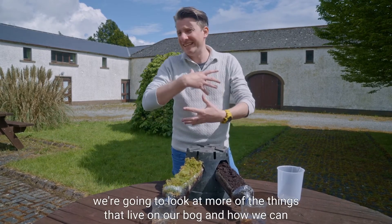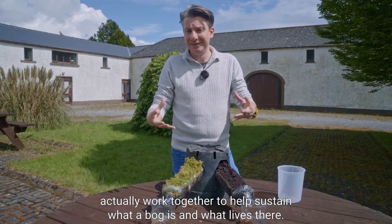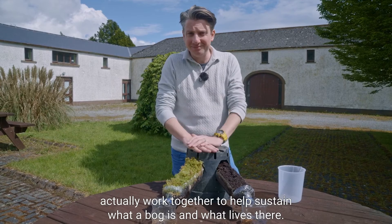In our next episode we're going to look at more of the things that live on a bog and how we can work together to help sustain what a bog is and what lives there. See you next time!